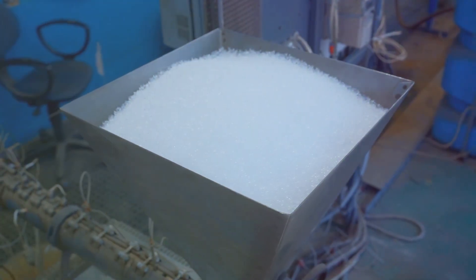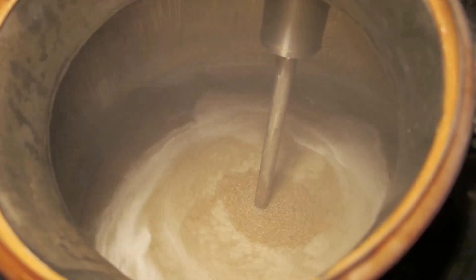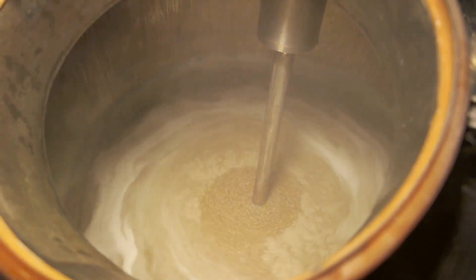The urea is cooled and turned into solid prills or granules. Then, the solid urea is dissolved in deionized water to create a solution with exactly 32.5% urea. High-quality water is used to prevent impurities.